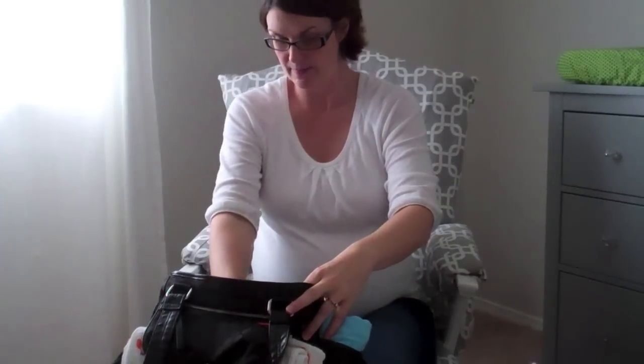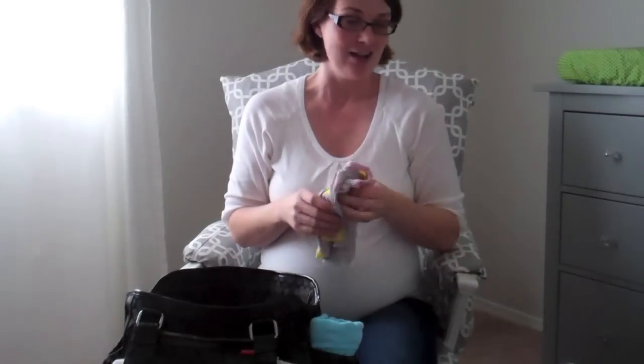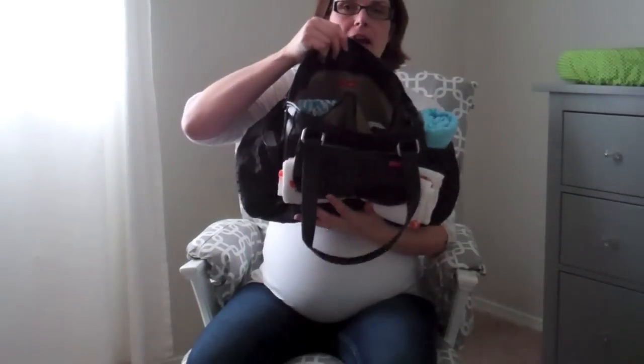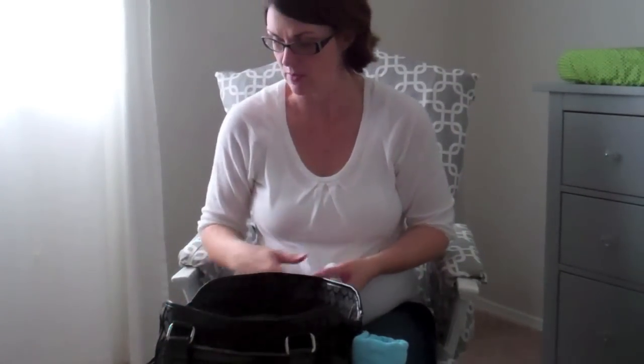If it's a girl, I'm bringing headbands that match the outfit — Daddy thinks it's going to be a girl. I love this diaper bag because of all the outside pockets. I also brought a few pairs of baby socks.